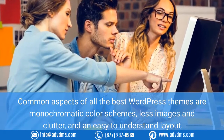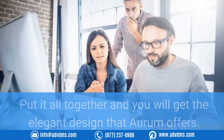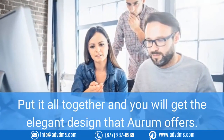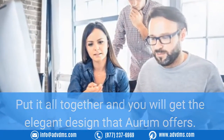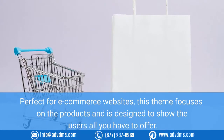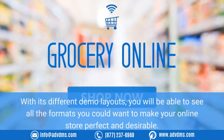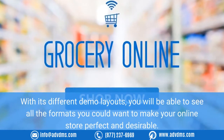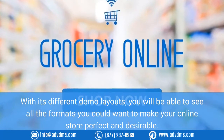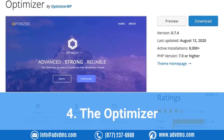Number three: Orem. Common aspects of all the best WordPress themes are monochromatic color schemes, fewer images and less clutter, and an easy-to-understand layout. Put it all together and you will get the elegant design that Orem offers. Perfect for ecommerce websites, this theme focuses on the products and is designed to show users all you have to offer. With its different demo layouts, you will be able to see all the formats available to make your online store perfect.